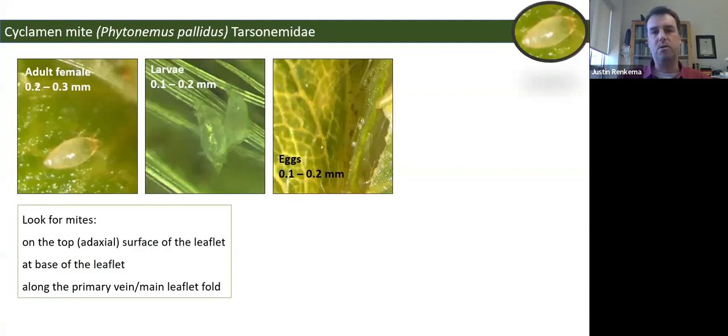Cyclamen mite is a very small tarsonemid mite, going by the Latin name Phytonemus pallidus. Adult females are 0.2 to 0.3 millimeters long — pretty much microscopic — with a football shape and a tannish, orangish color. The larvae go through two larval stages and are even smaller and more translucent. The eggs are about the same size and have an oval shape standing slightly off the leaf.